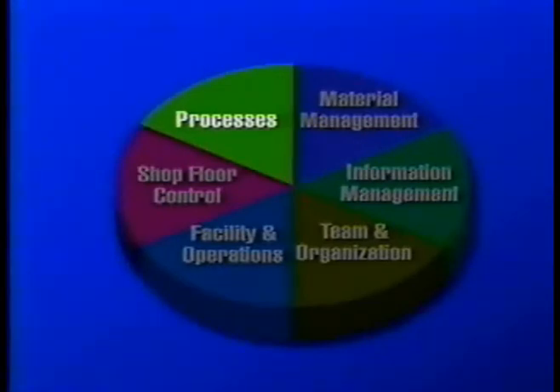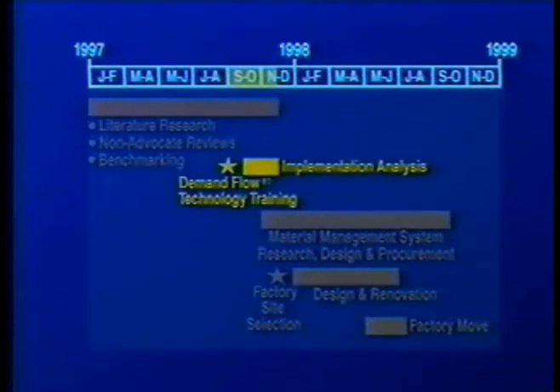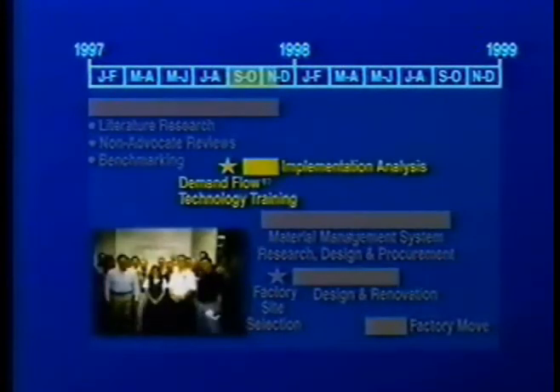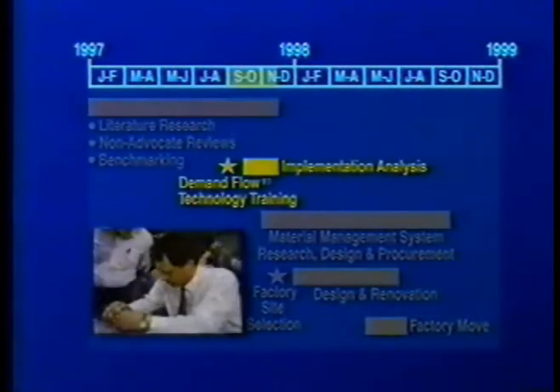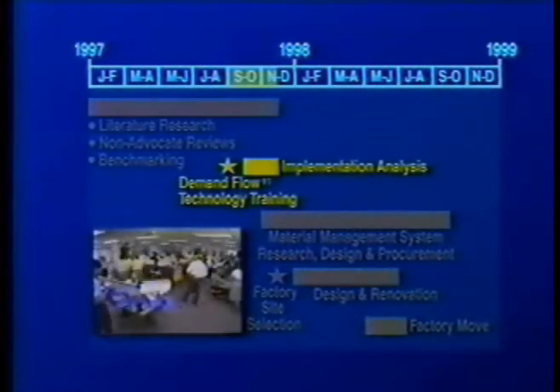Armed with a lean philosophy, vision, and strategies, the next step was training. To learn a common language and consistent approach to lean, the production team, including the J-DAM customer, participated in a four-day training program in demand flow technology conducted by the John Costanza Institute of Technology. The team learned a clear process for implementing a demand flow production line using a combination of coursework and hands-on demonstration.